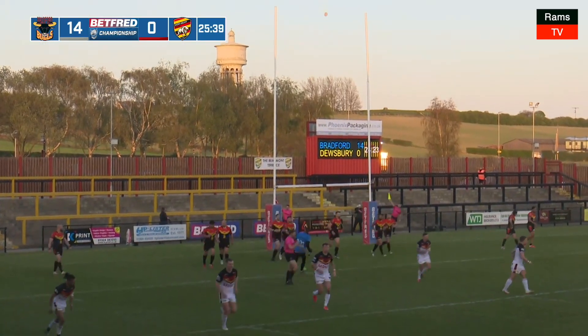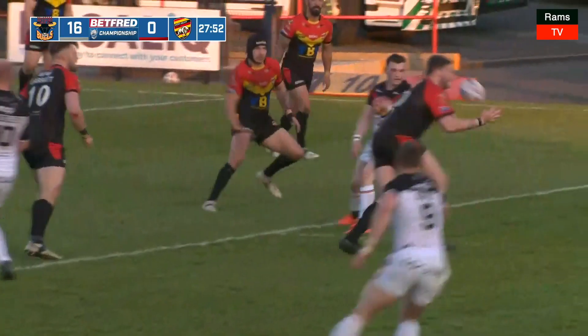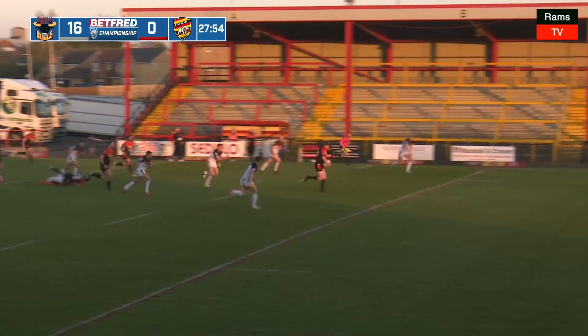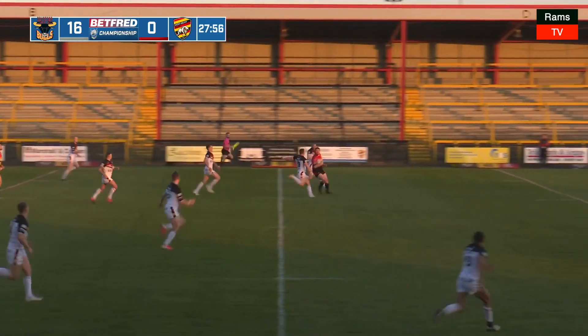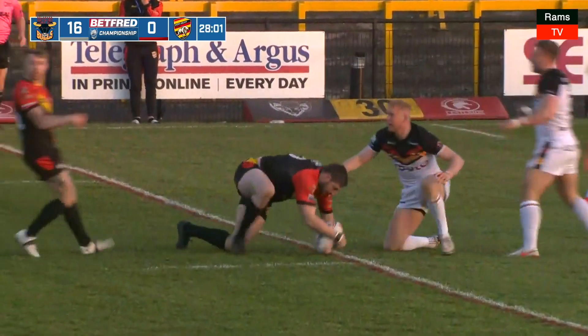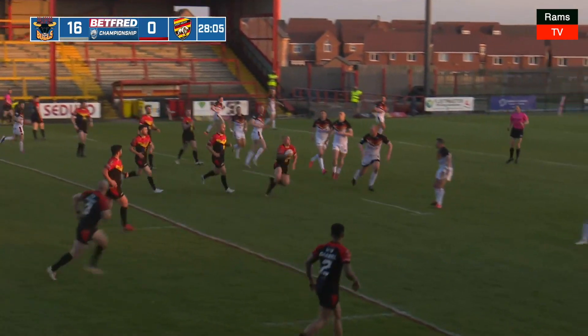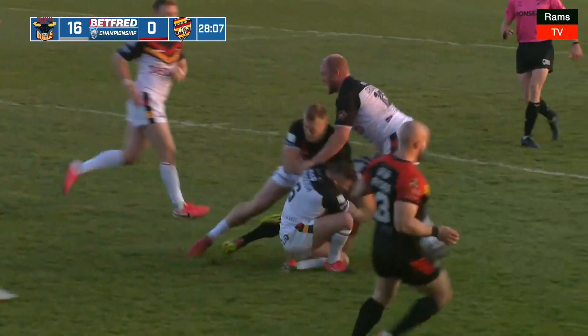Danny Brough will have his fourth attempt. Lily to Brough — oh, it's been intercepted and picked off! Has Garrett got the legs? In fact, it's not Garrett, I beg your pardon, it's Aaron Hall — Aaron Hall, and he's gone 40 metres there. A quick play of the ball — what can Dewsbury do here, can they capitalise on that error?